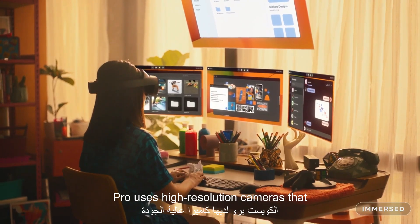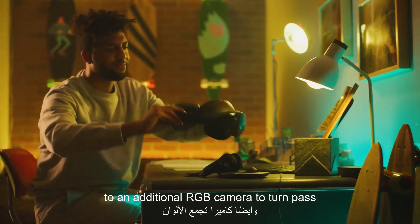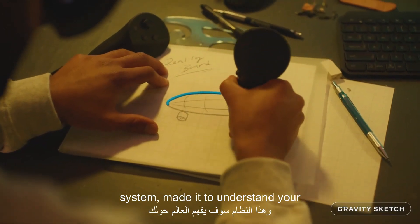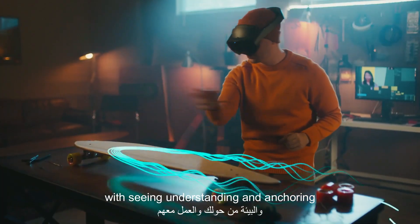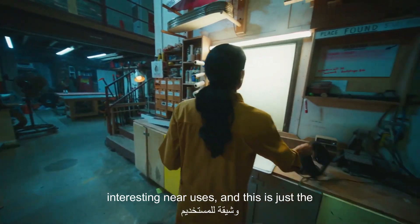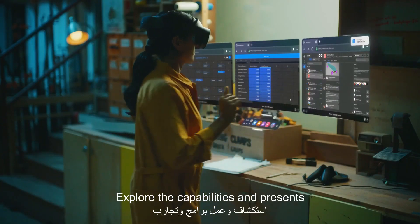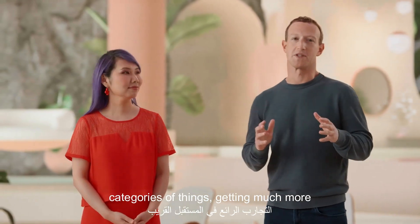Quest Pro uses high resolution cameras that capture four times as many pixels as Quest 2, and an additional RGB camera to turn passthrough into full color, along with a depth system made to understand your environment and work with it. You can see the people around you, and with scene understanding and anchoring, objects in your room can become part of the virtual experience. This is going to unlock some really interesting new uses, and this is just the beginning for mixed reality. As more developers explore the capabilities in Presence Platform, you're going to see entirely new categories of things getting built.